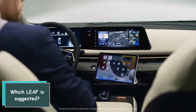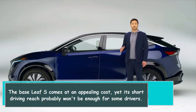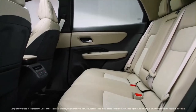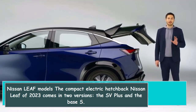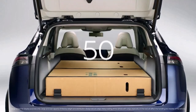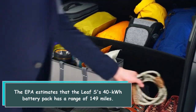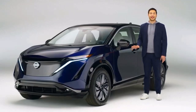The base LEAF S comes at an appealing cost, yet its short driving range probably won't be enough for some drivers. The 2023 Nissan LEAF compact electric hatchback comes in two versions: the SV Plus and the base S. The EPA estimates that the LEAF S's 40 kWh battery pack has a range of 149 miles.